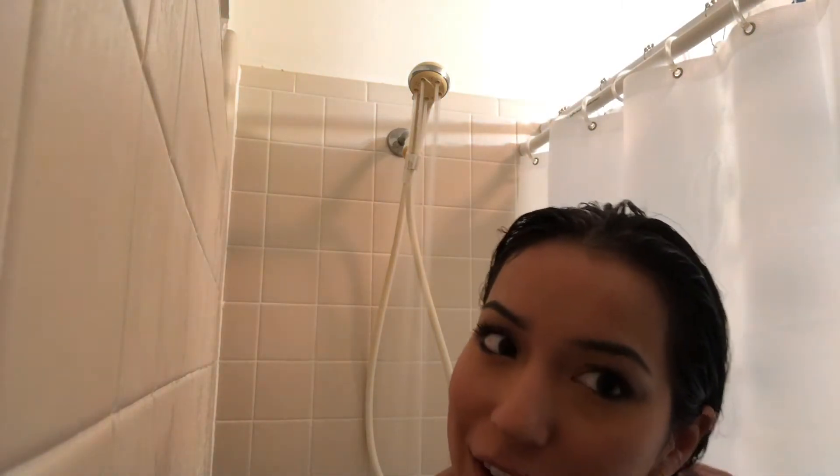It's been five minutes. I don't know if I should leave it longer or not, but I'm going to rinse it out. I feel like I should leave it longer, but I'm just going to go ahead and rinse it.